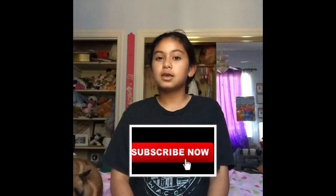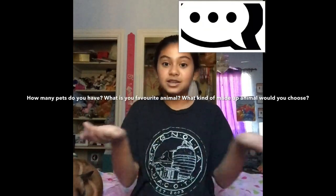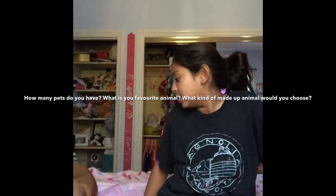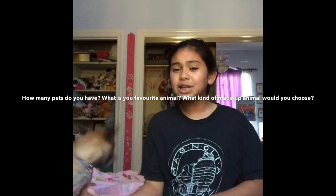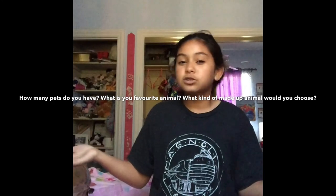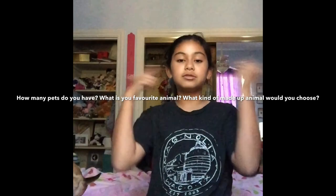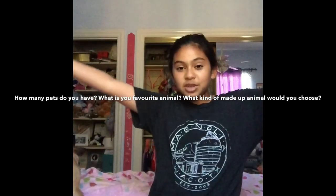Make sure you guys hit that like button, and the subscribe button is right here. Don't forget to comment down below. The question of the day is: how many animals do you have and what is your favorite animal? If you don't have any animals, and if you could make up any kind of animal — like a rabbit-unicorn mix — what would yours be? Check down in the description box for more details. Bye!